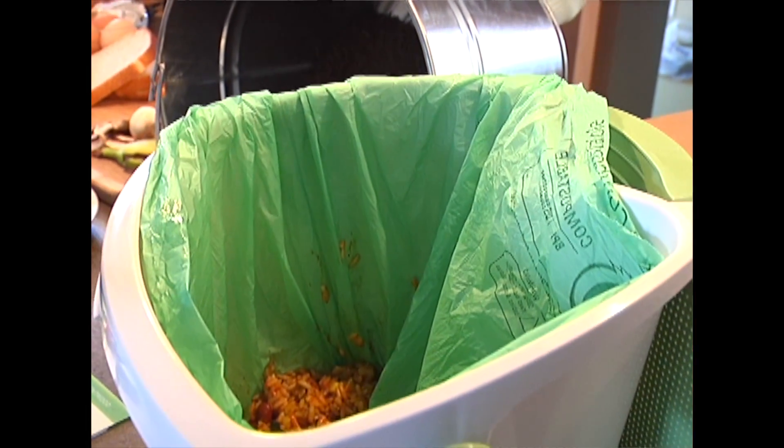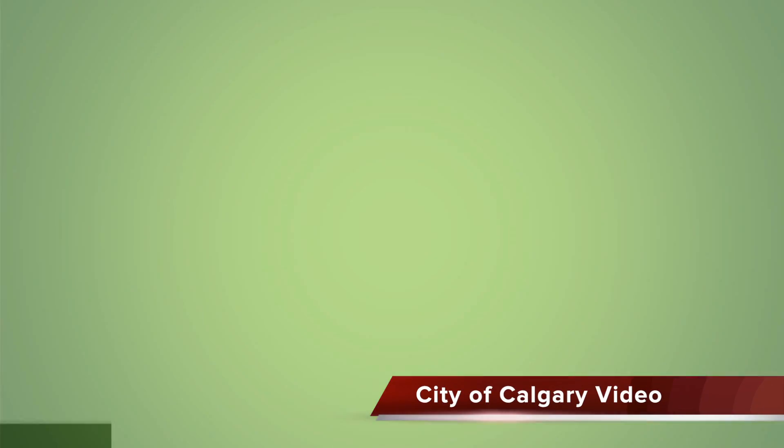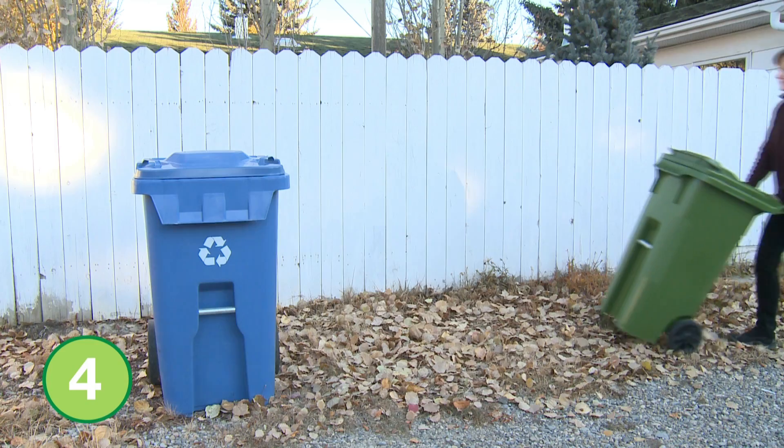Collection service will begin the week of March 5th. Seventy-five hundred households in four communities — Abbeydale, Brentwood, Cougar Ridge, and Southwood — are part of the pilot. Pilot participants will be receiving weekly collection of green carts, the same as weekly collection of blue carts.